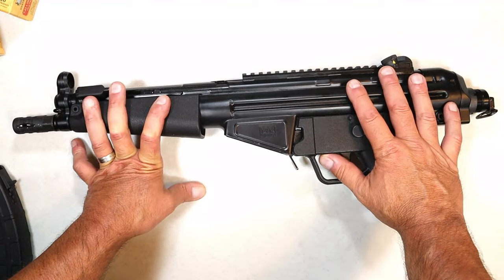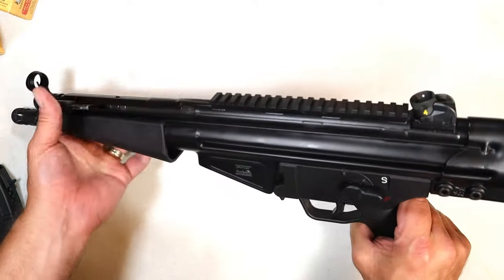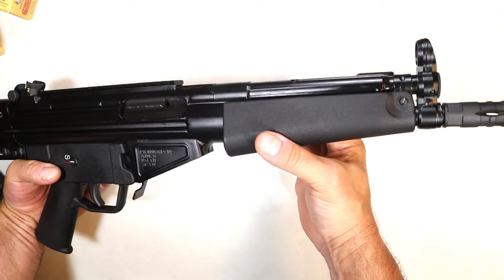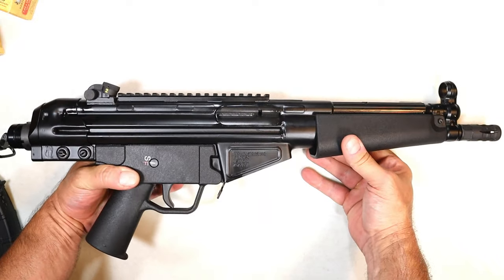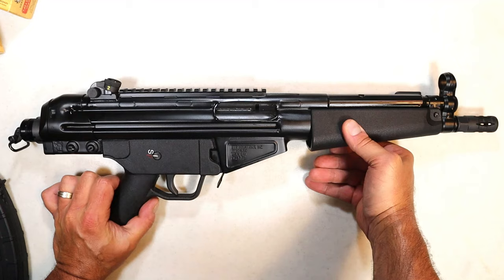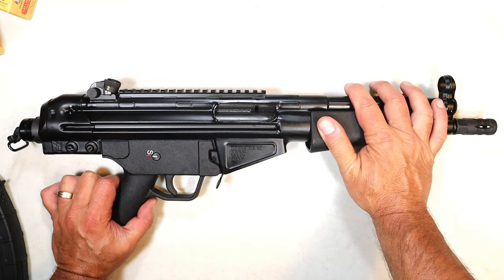You're wondering what is the MSRP? You're looking at $1,849 for this. Ideally, you want to put an optic on here and you want to put a brace, in my opinion. I would do that before I SBR'd it, just because of government issues, but it is extremely well-built.